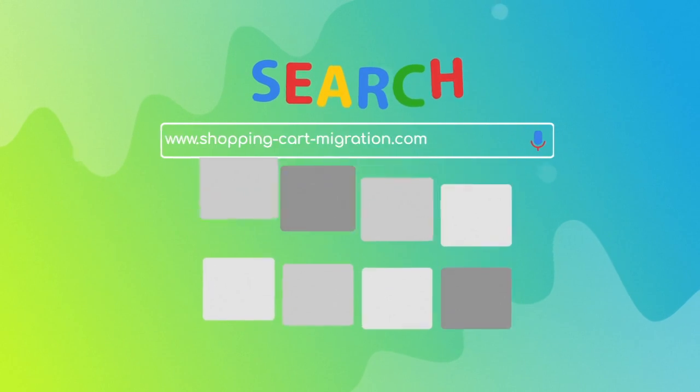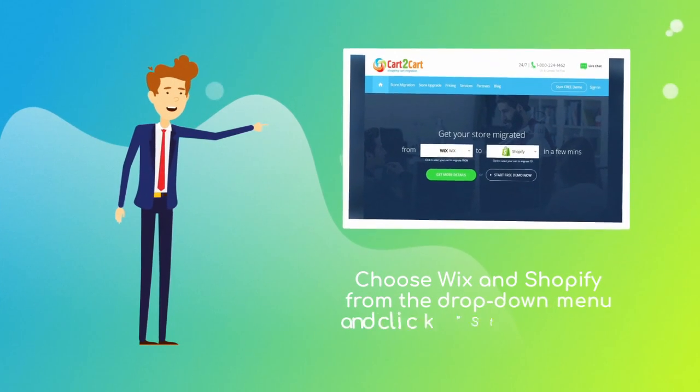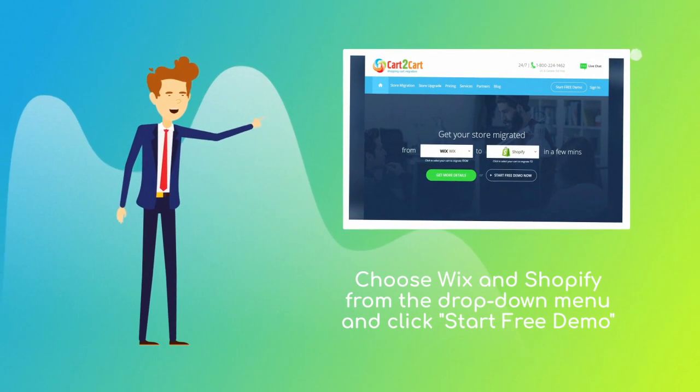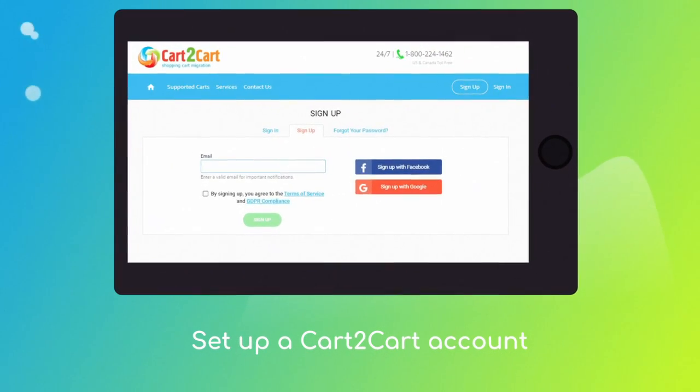For a quick Wix to Shopify migration, go to shoppingcartmigration.com. Choose Wix and Shopify platforms from the drop-down menu and click 'Start Free Demo.' At this point, you'll be asked to log in or create a new Cart to Cart account.